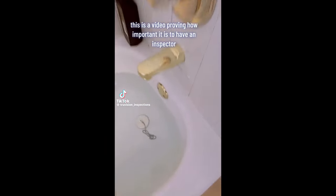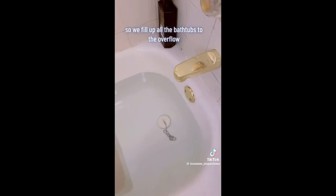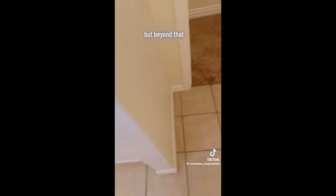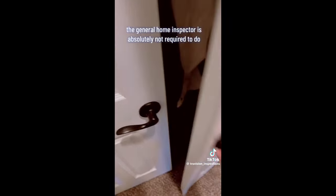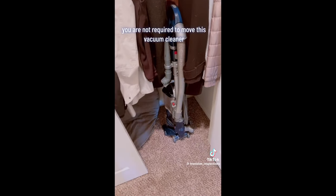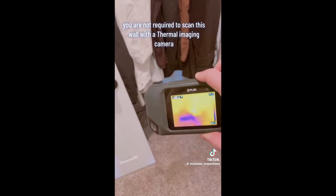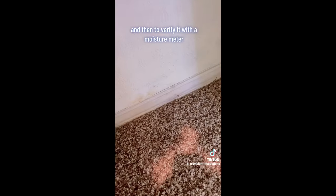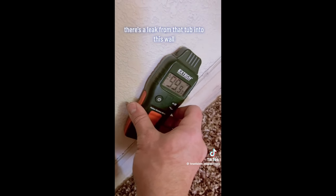This is a video proving how important it is to have an inspector who goes above the minimum standard. We fill up all the bathtubs to the overflow — you're only required to fill up the tub and check for hot or cold water. But beyond that, you are not required to move a vacuum cleaner, scan the wall with a thermal imaging camera, or verify with a moisture meter that there's a leak from the tub into the wall.